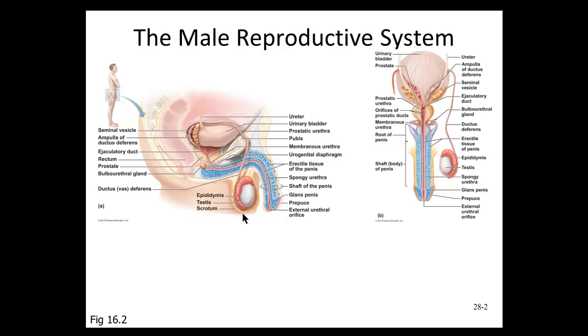The scrotal sac can either be raised or lowered away from the body or closer to the body, depending on external temperatures. For example, if a male goes into a cold lake or swimming pool, the scrotal sac will draw the testes closer to the body as the ligaments and muscles pull it closer to keep the testes warmer. For people trying to improve their fertility, they'll sometimes tell the man not to wear tight underwear so the scrotal sac can adjust its temperature accordingly and not damage the sperm.